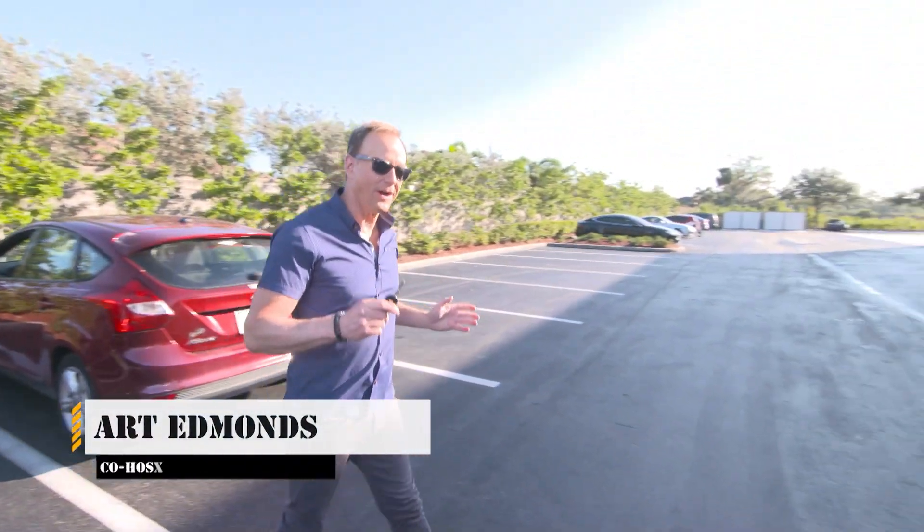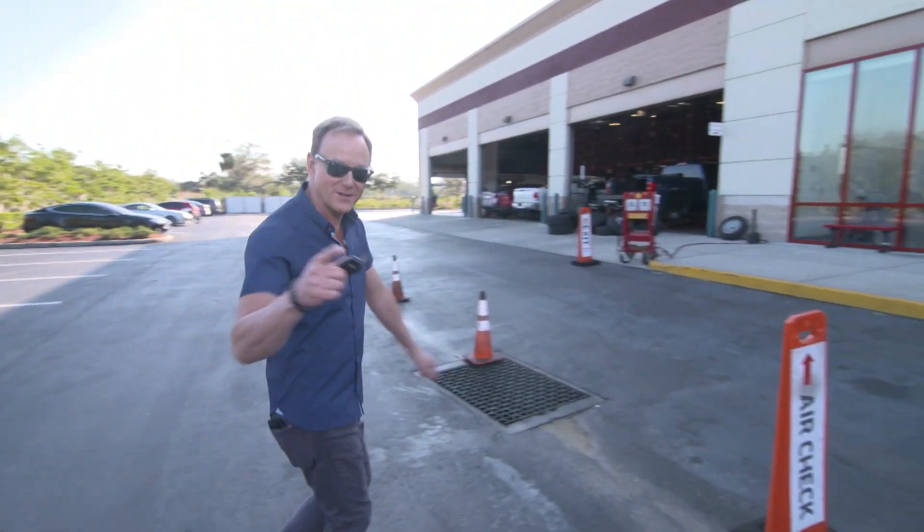All right, I've grabbed our veteran Brent's car and I'm going to get him hooked up with brand new tires from Discount Tire.